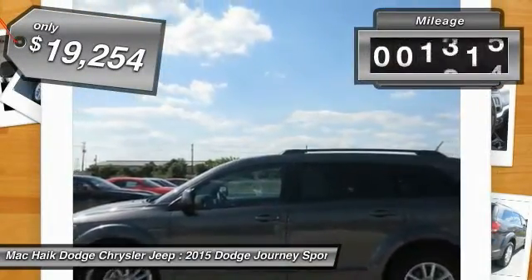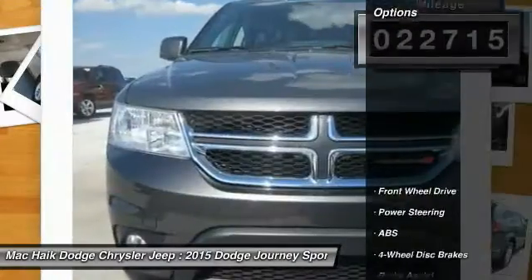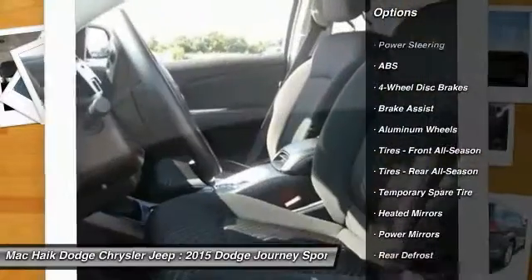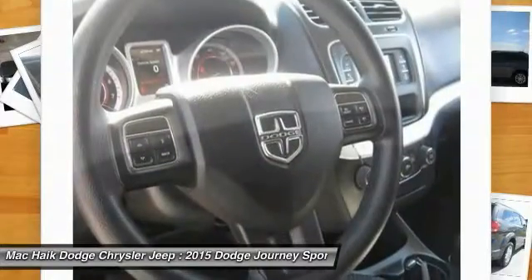This vehicle has less than 25,000 miles. Here are some of this vehicle's great options: stability control, anti-lock braking system, traction control, keyless entry, steering wheel audio controls, and adjustable steering wheel.